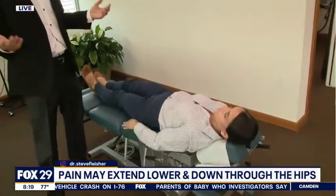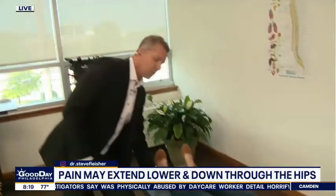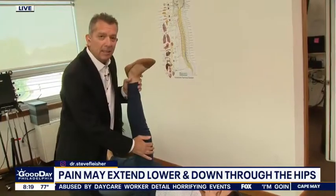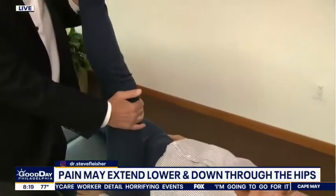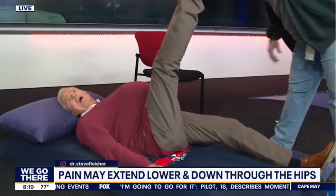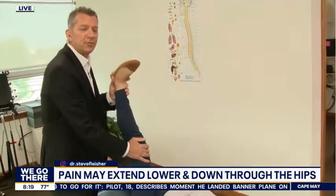If you have a partner willing to assist during pregnancy, here are a couple of things they can do. One is a partner-assisted hamstring stretch: lean in, support the knee and the ankle, and make sure the leg isn't shaking and the knee isn't buckling. If it is, you're pulling too far up — just let that release.